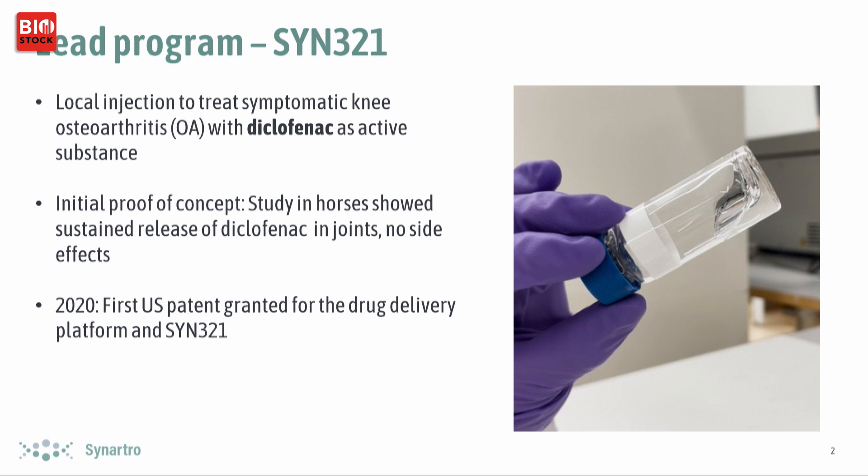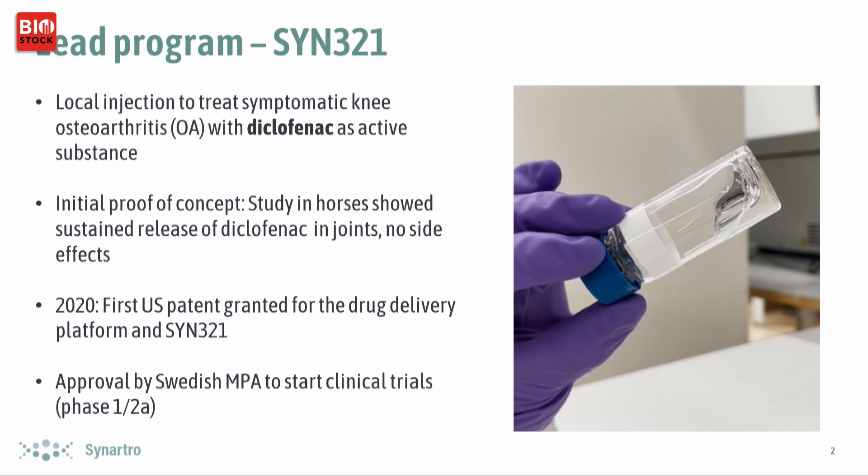In 2020 we were granted our first US patent and our portfolio is growing. Just recently we got our CTA approved by the Swedish MPA to start our first clinical trial. It will be a Phase 1/2A, so we'll go straight to patients.